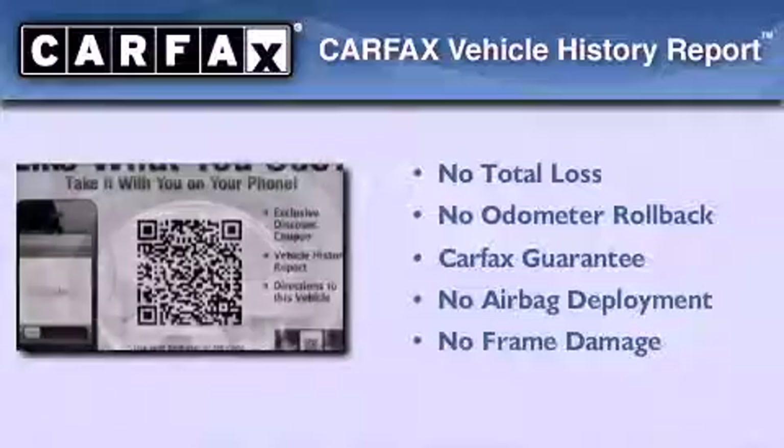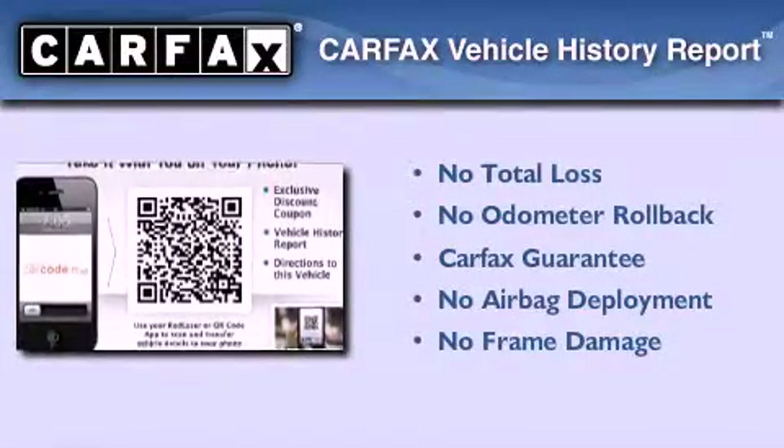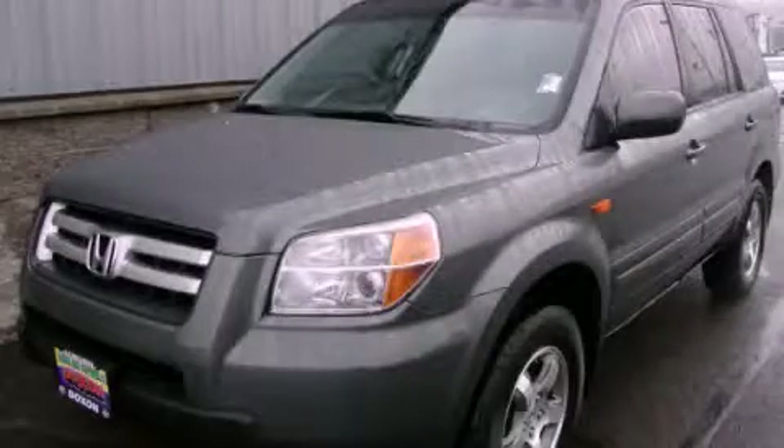Not to mention that this Honda qualifies for the Carpac's buyback guarantee. This vehicle is sure to sell fast. Call and arrange your test drive today.